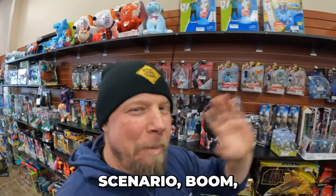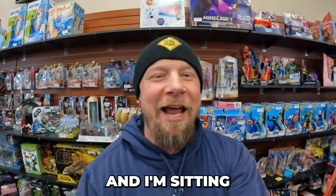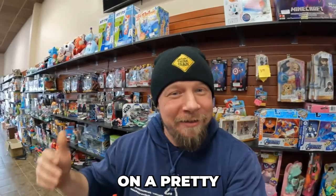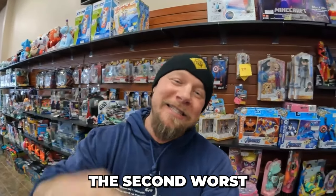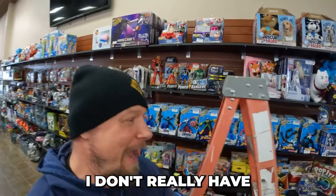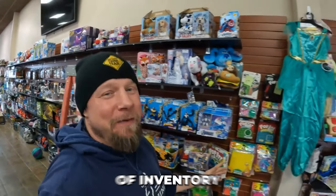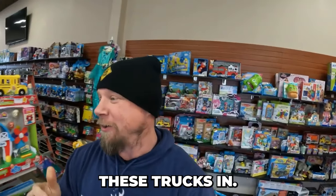Best case scenario: the doors get kicked in before I can even unlock them, shelves get cleaned out, and I'm sitting on a pretty good return. But then that goes into the second worst case scenario, which is I don't really have a bunch of inventory to restock the shelves, and it takes a couple weeks to get these trucks in. So that's the best slash second worst case scenario.